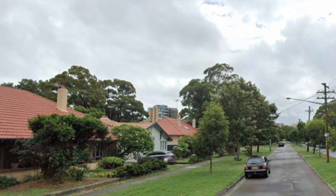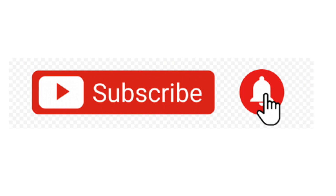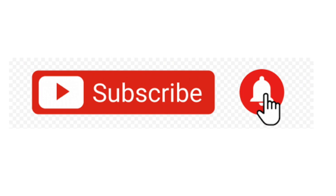The David Phillips Sports Field is a recreational sporting ground in Astralab Park. Today, Daceyville, a heritage conservation area, has preserved its social housing beginning and retained its identity as a secluded, peaceful suburb. If you have enjoyed this video, subscribe to our channel — it's free. Coming soon: Campbelltown, colonial outpost to modern city. Check out our website at stpeterscooksriverhistory.wordpress.com.